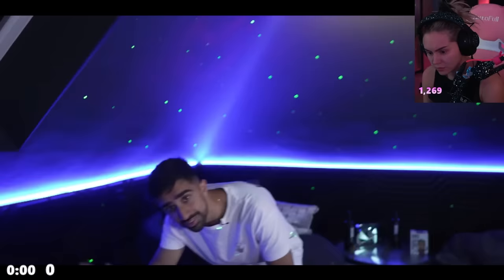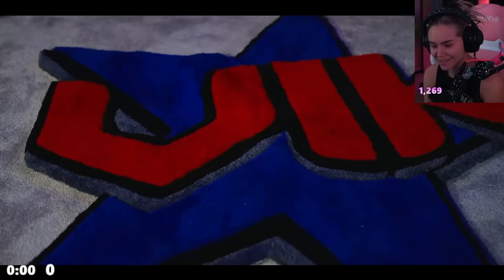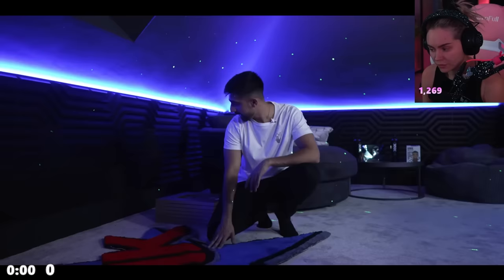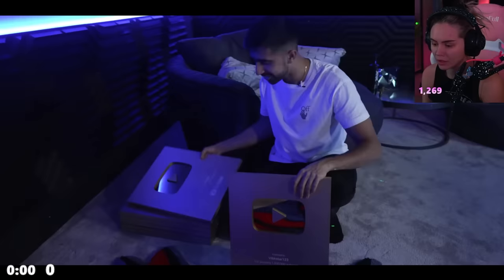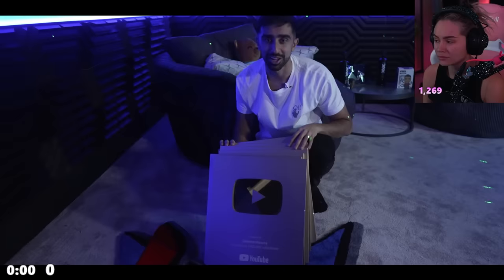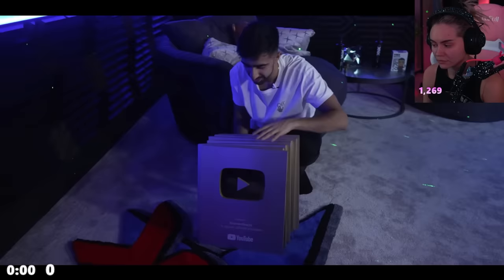In terms of furniture he hasn't got much yet — still a work in progress, rushing to get it done for Christmas. He does have an amazing Vikstar logo rug made by Sweet Rugs, completely custom and huge. Then he's got three, four, five, six, and seven million subscriber plaques from YouTube all in here — he's still figuring out where to place them all.